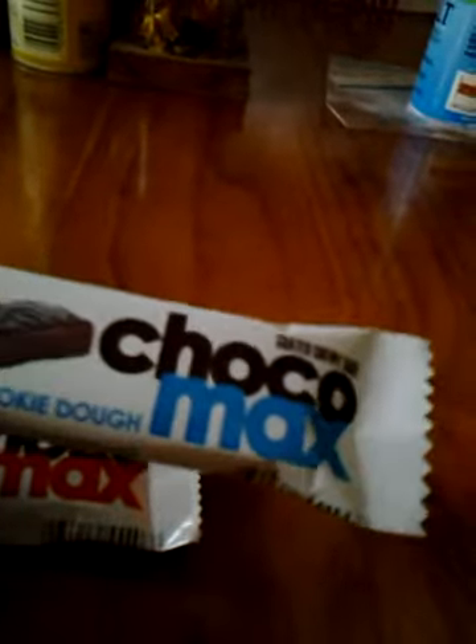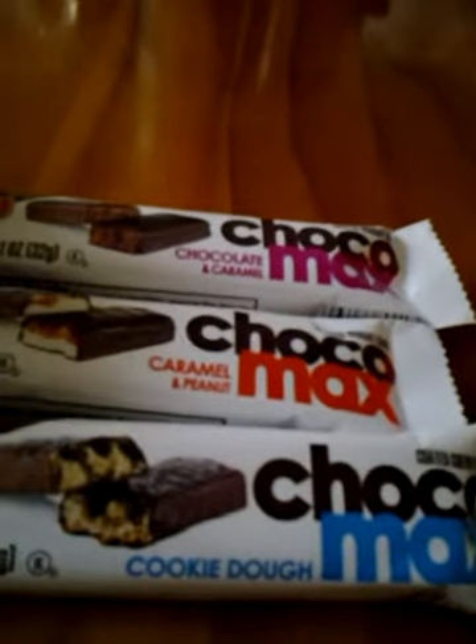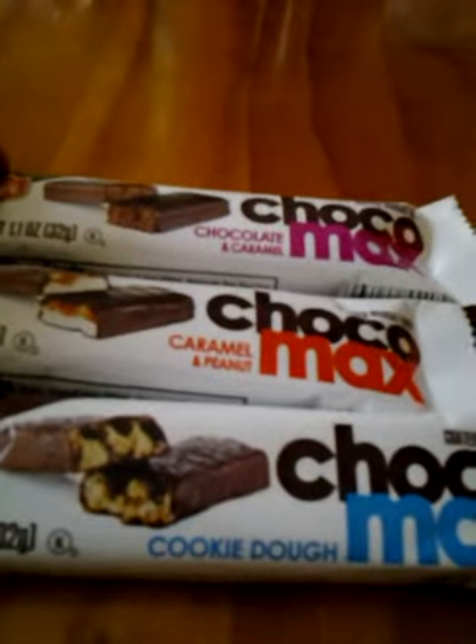I've never actually seen this in stores until like last week. So here are the three flavors: cookie dough, caramel peanut, and chocolate caramel.